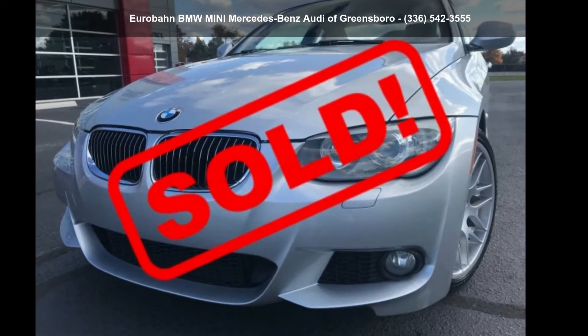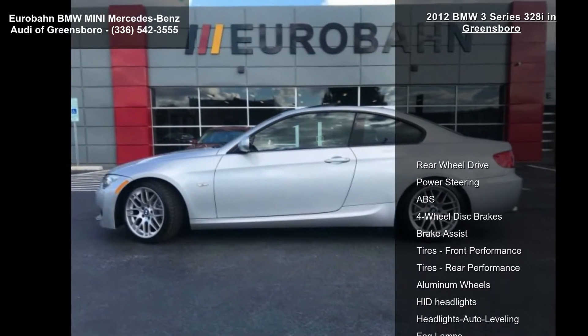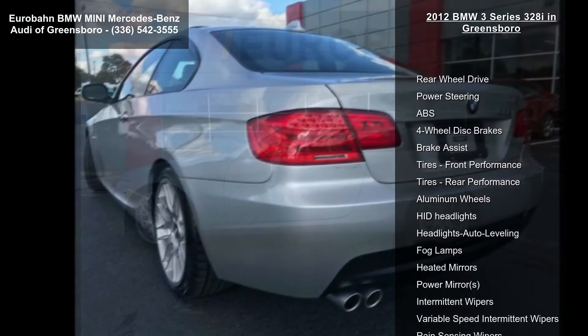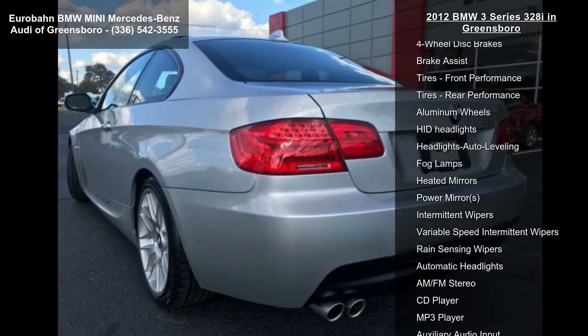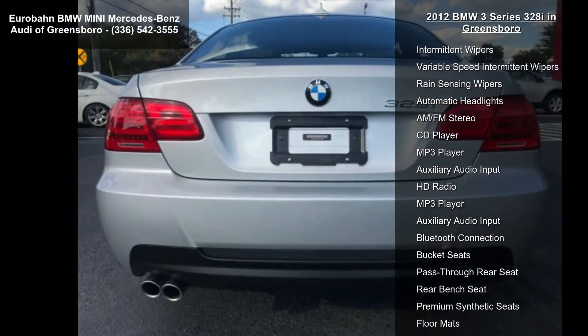Step into the BMW 2012 3 Series 328i in Greensboro. Don't miss this great deal on a luxury vehicle. This vehicle comes with a reliable 6-cylinder engine connected to a smooth-shifting automatic transmission.